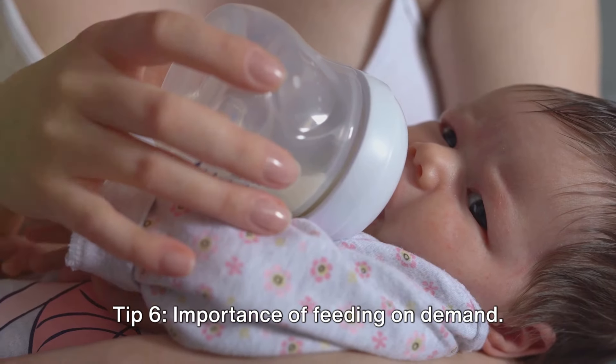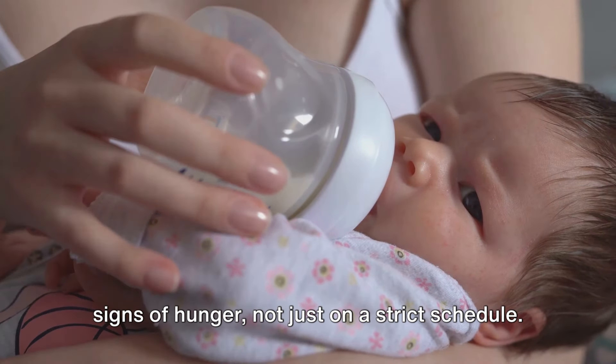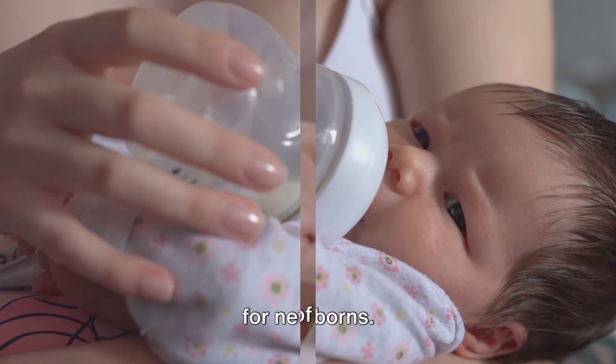Tip 6: Importance of feeding on demand. Remember to feed your baby when they show signs of hunger, not just on a strict schedule. This might be every two to three hours for newborns.